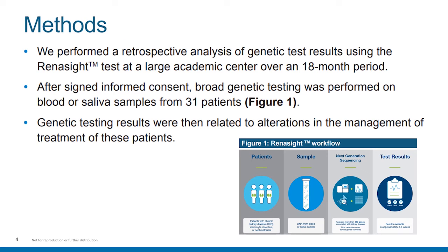Describing the methods of this examination, this was a retrospective analysis of genetic results that were done at a large academic center over an 18-month period using the Renocyte Panel. After a signed informed consent was completed, broad genetic testing was performed on blood or saliva samples for 31 patients. Genetic testing results were then related to alterations in management of treatment of these patients. You can see in Figure 1 the result of the Renocyte workflow that was applied at the center.